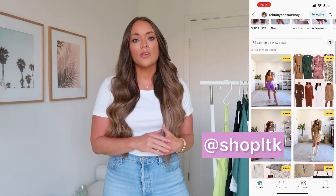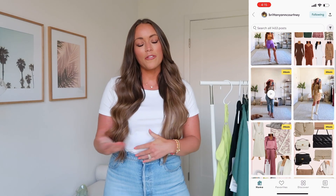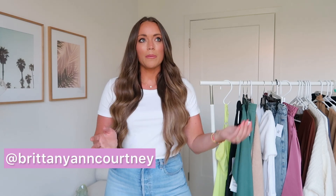Follow me over in the Shop LTK app — it's a free app to download and everything is always linked in there as well. I'd also love for you to follow me on Instagram. I post daily over there with more outfit inspiration and a little bit of what my husband and I are up to in Southern California.